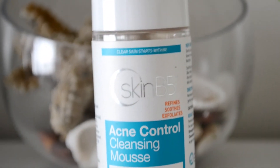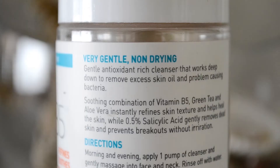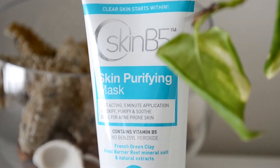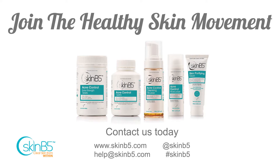Unclog pores without the tearing pain by trying Skim B5's Acne Control Cleanser. This cleanser contains a small amount of salicylic acid to remove dead skin cells and excess oil. A great mask alternative is Skim B5's Skin Purifying Mask, which naturally controls bacteria and extracts skin impurities.